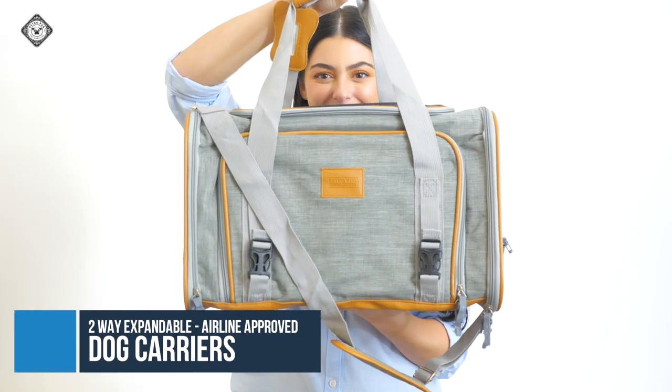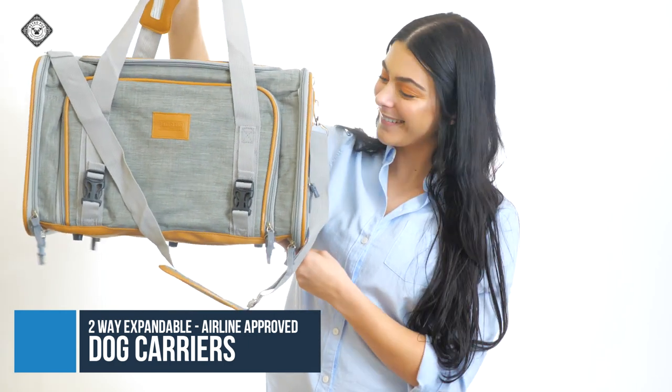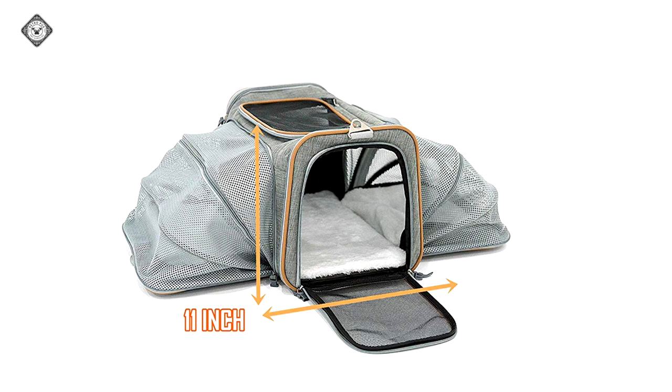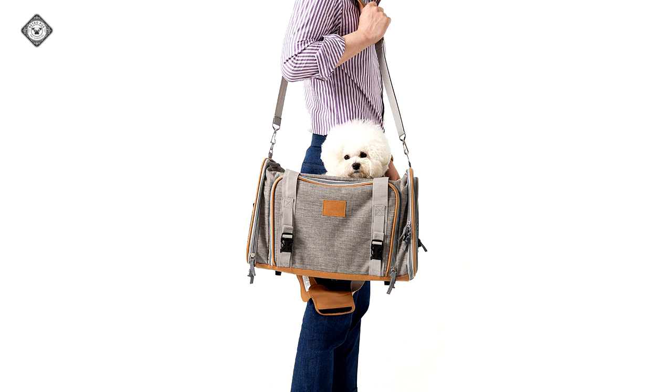Need a carrier that's airline approved? Try this soft-sided two-way expandable pet carrier for medium-sized dogs of up to 14 pounds. Because it's made in an 18 inch by 11 inch by 11 inch size, it meets major airline carry-on requirements. This carrier is designed for comfortable travel.